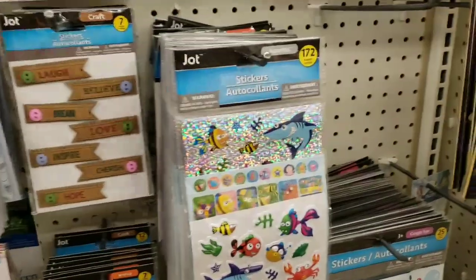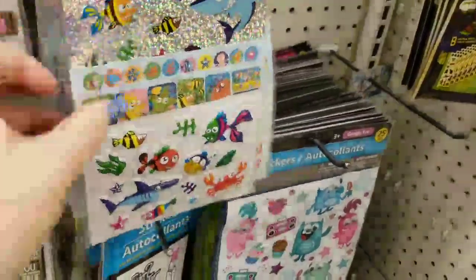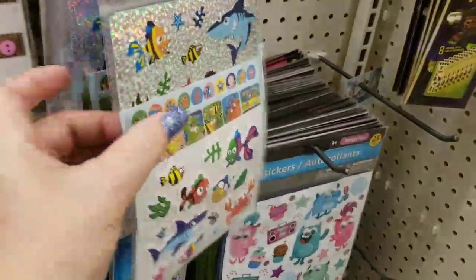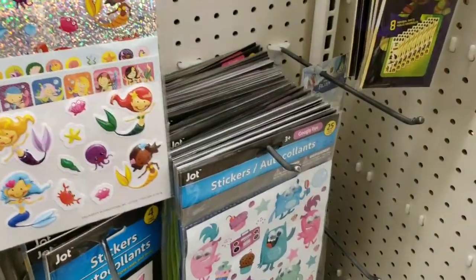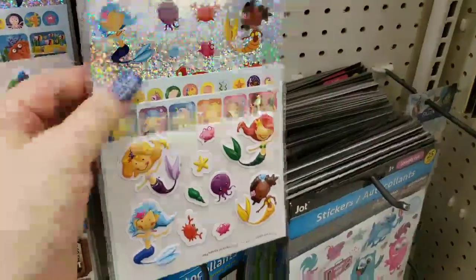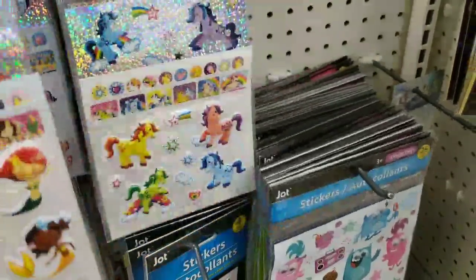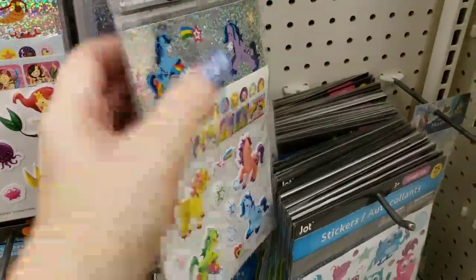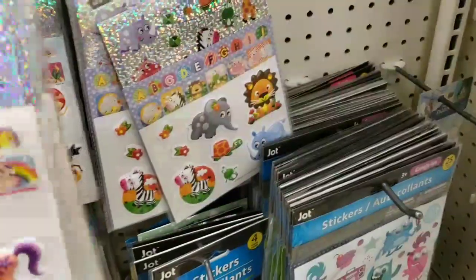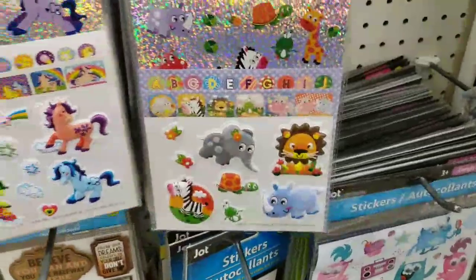We have some new stickers — 172 in a pack. I will put them back. I don't know how many times I have to say that — everybody thinks I make a mess. I make sure it's all clean. I used to work retail, I know what it's like. It's like an obsession with me to keep everything straight.